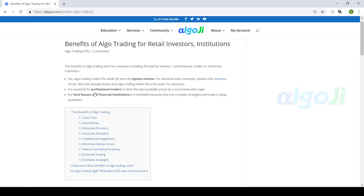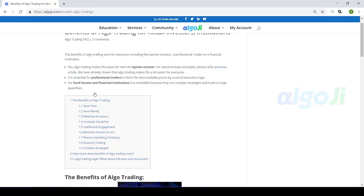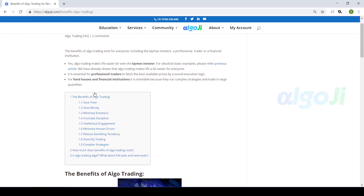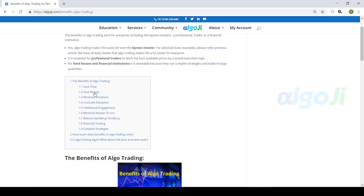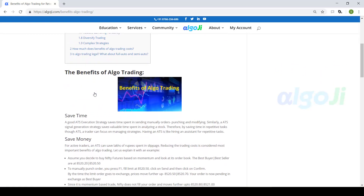Nine principal benefits from automated trading are given here. It saves you time, saves money, minimizes emotions, inculcates discipline, gives very good intellectual engagement, minimizes human errors, reduces gambling tendencies which is very common among traders, helps to diversify trading, and helps to trade complex strategies.